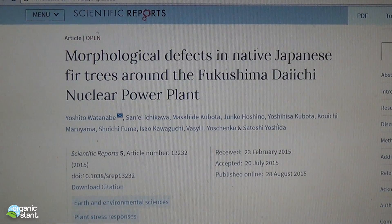January 3rd, 2017, and this video is called Fukushima Google Maps, Japanese Fir Tree Defect.